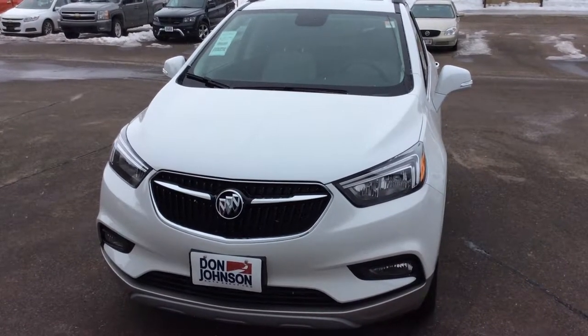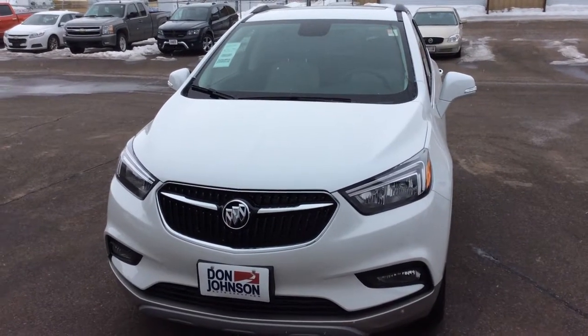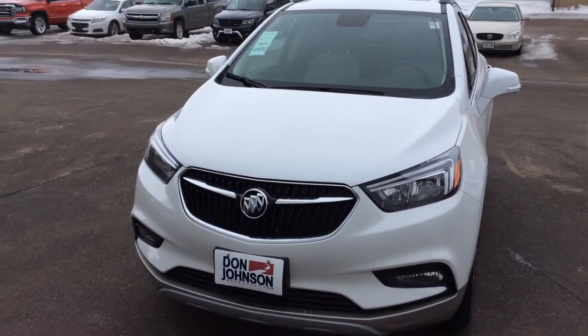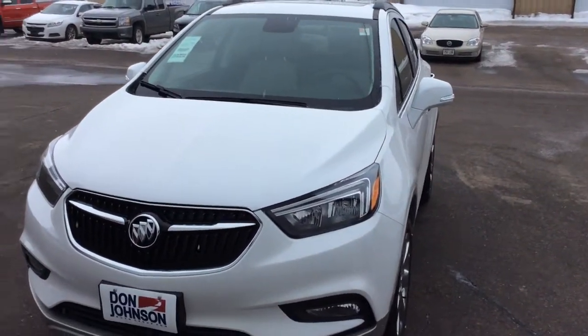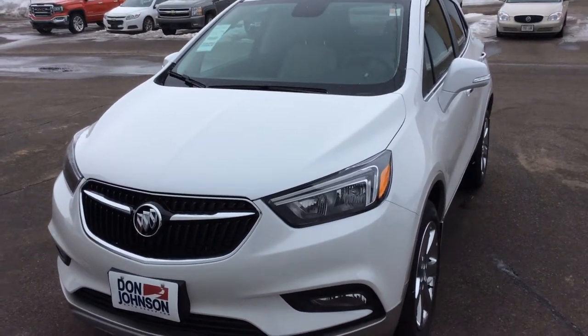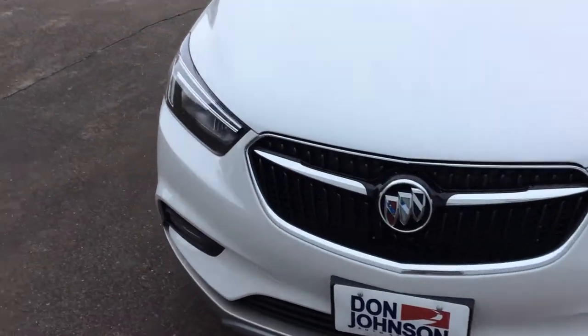How's it going everybody? Mike over here at Don Johnson Motors in Rice Lake, Wisconsin. Today we're taking a look at this 2018 Buick Encore. This vehicle is the Preferred 2, so it's going to have quite a bit of cool electric features, as well as a really great price point. So let's go ahead and drive right into it.